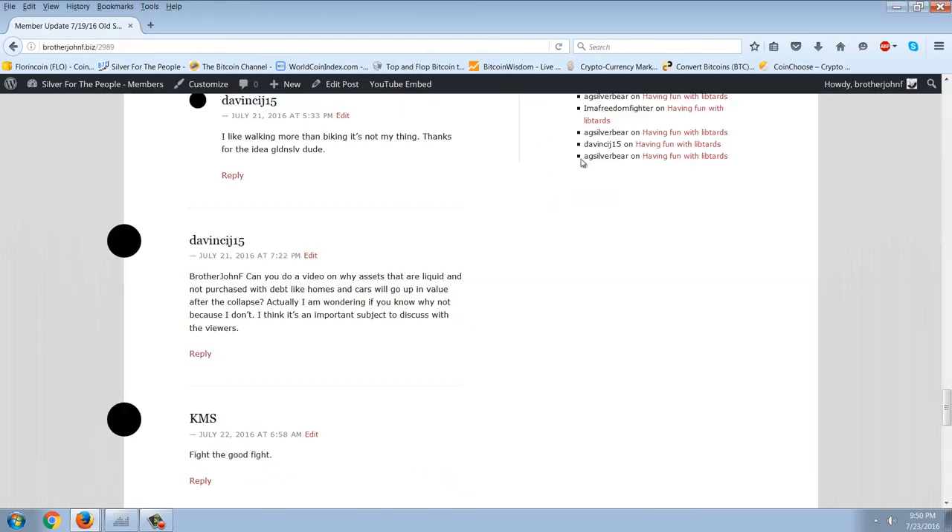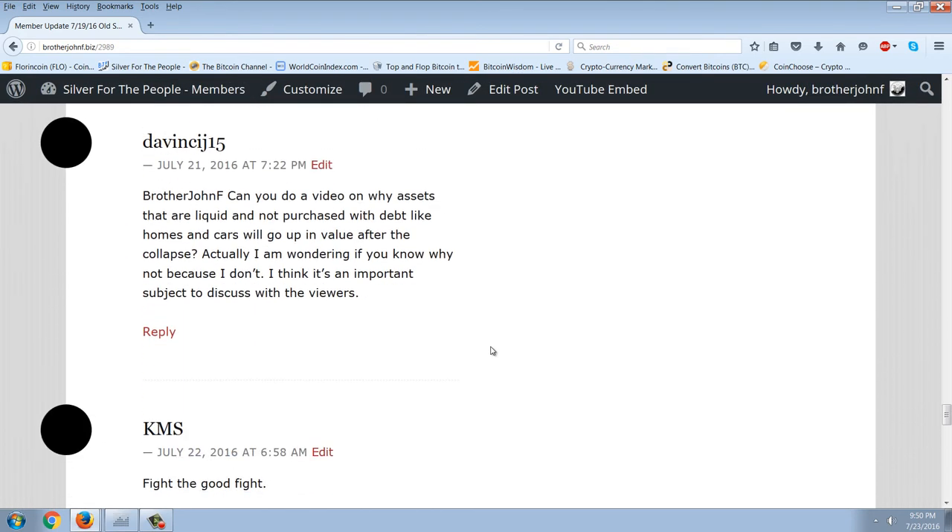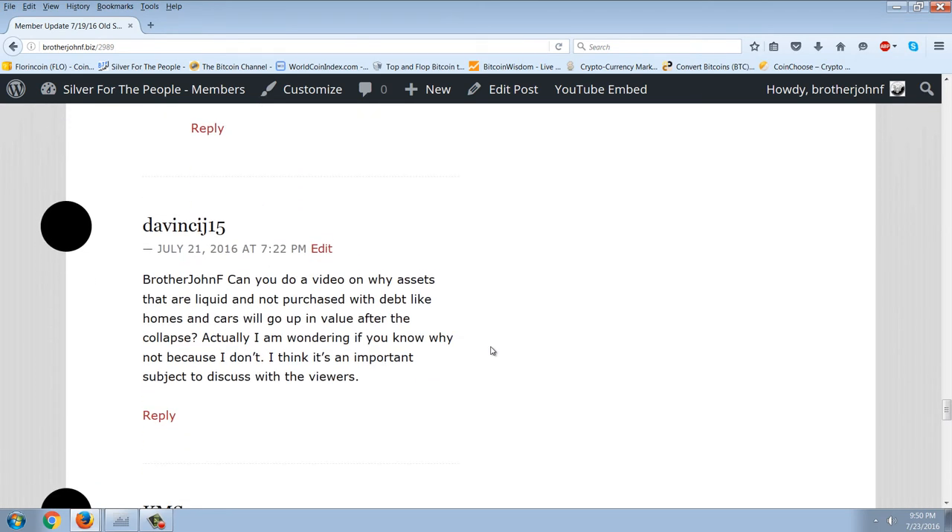So back to the question: what happens after the collapse? That's pretty much the basis of DaVinci's question — after the collapse, are these things going to be purchased with cash? That's a very hard question because it presumes we know what type of system we're going to have. I personally believe that the bankers, if they get what they want, are going to go directly from one debt-based fiat system to another. So I would expect a reset back to a debt-based system, with a compression in the timeline of loans, and then it would gradually expand back out.